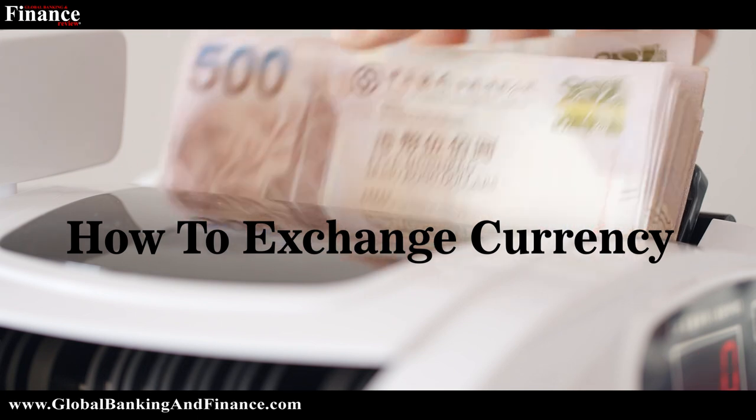Today we're going to talk about how to exchange currency. Airport exchanges are a costly option, as many charge a fee called a service charge, and the exchange rate you get can be 7 to 15 percent worse than the standard rate.